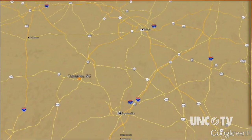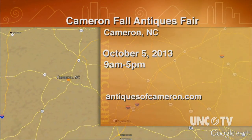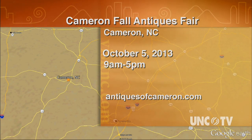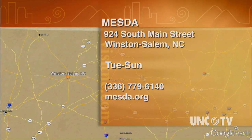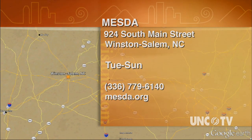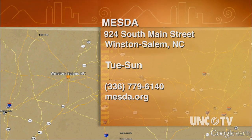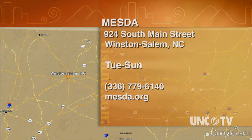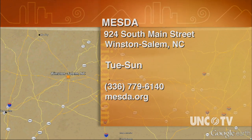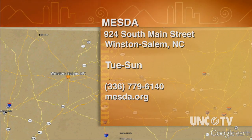The Cameron Fall Antiques Street Fair is Saturday, October 5th from 9 a.m. to 5 p.m. For more information, visit their website at antiquesofcameron.com. The Museum of Early Southern Decorative Arts in Winston-Salem is at 924 South Main Street, and they're open Tuesday through Sunday. For more information, call 336-779-6140 or go online to mesda.org.